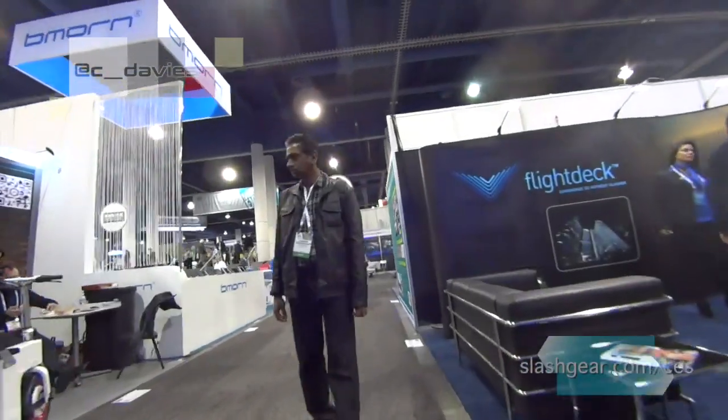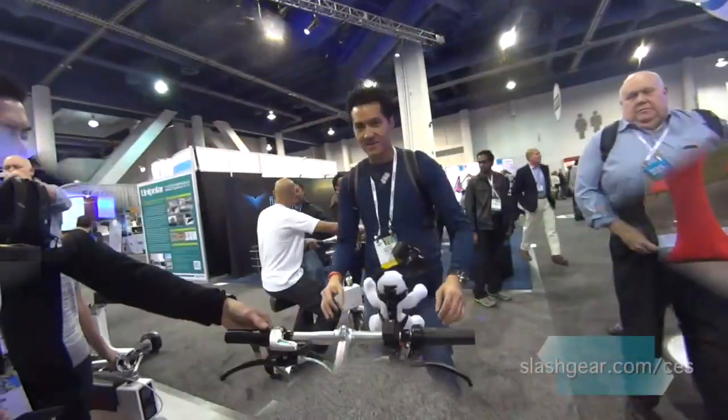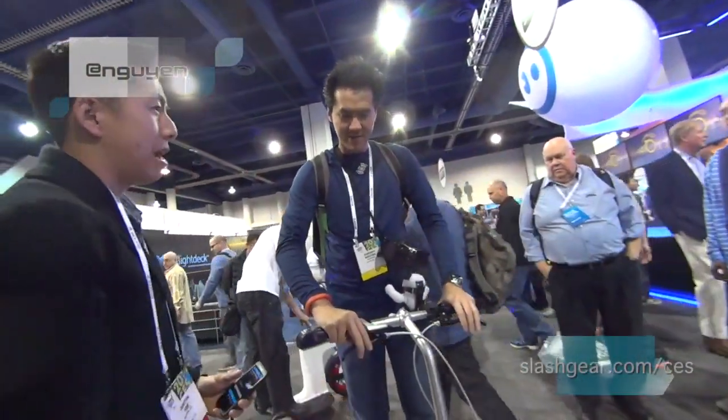This is the throttle — you just pull it back towards you. Woah, okay, and it's sensitive. And then brakes.